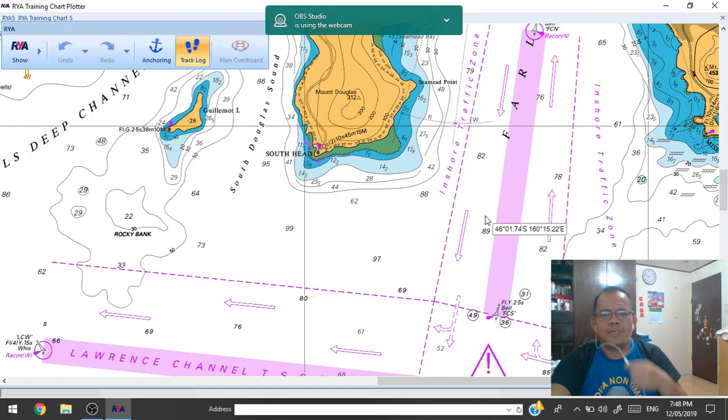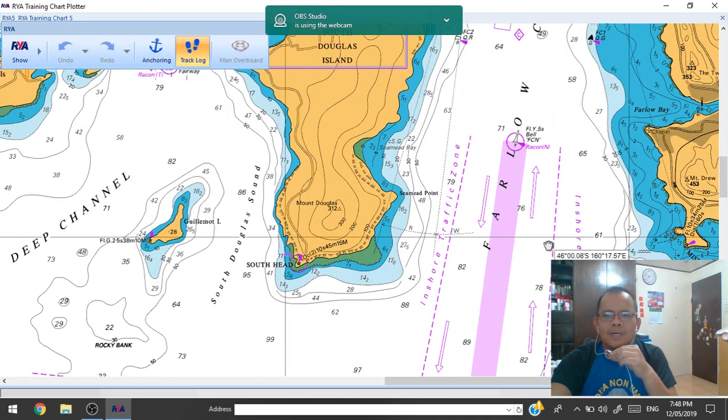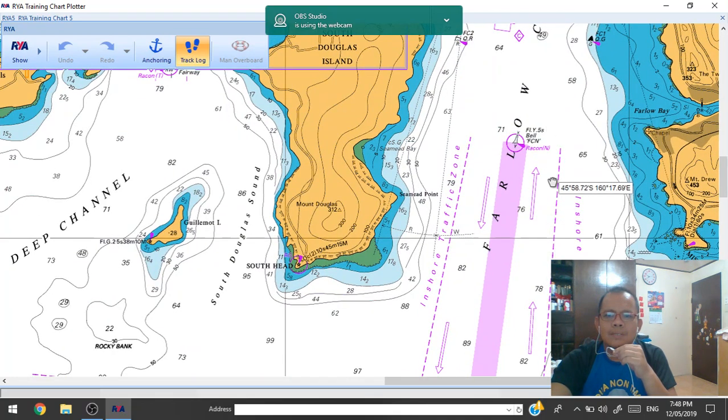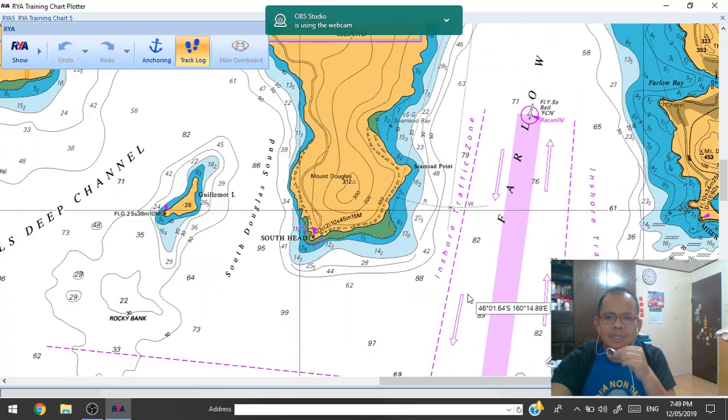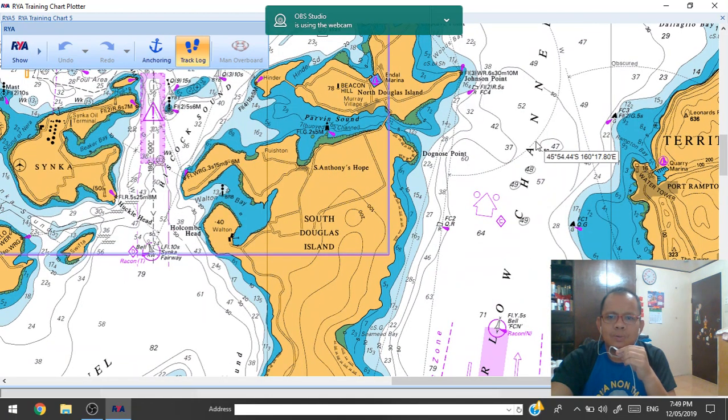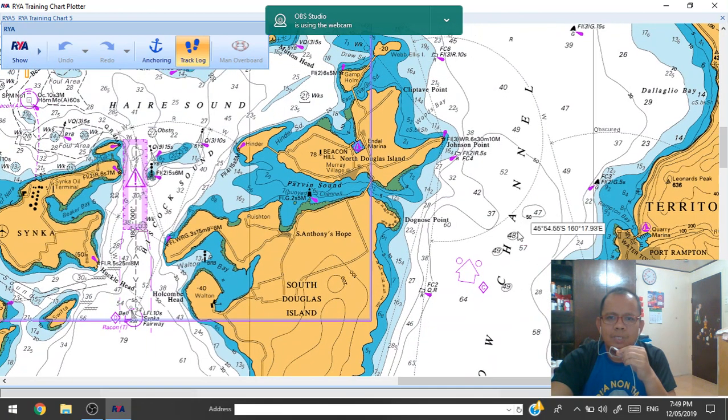To start the review, this is the traffic separation zone — this is the outward and this is the inward. We have the fairway buoy, Rico November type belt type buoy, with flashing yellow five seconds. So as you go inside...